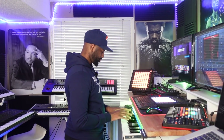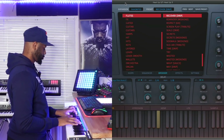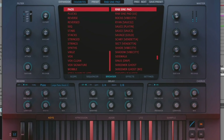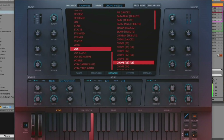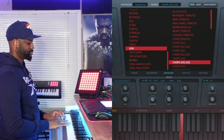Heat Up 3 also has some amazing flutes. This next demo has my favorite pad from Heat Up 3, and there are also some vocal chops. Clearly you can find a lot in Heat Up 3 at such an affordable price — just at number 10.